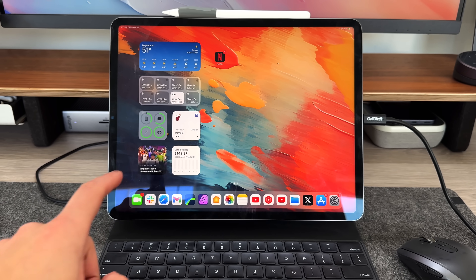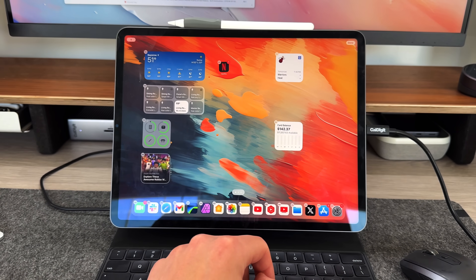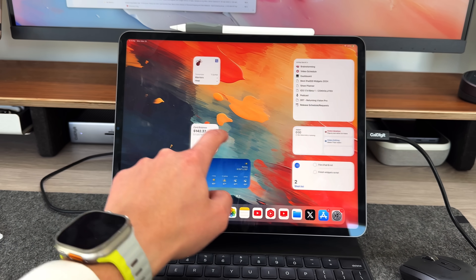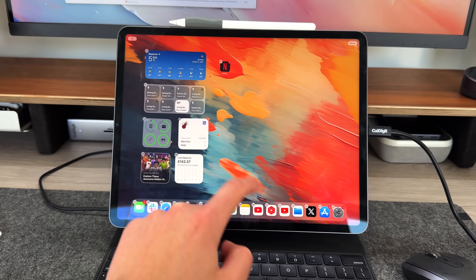We did get something with iPadOS 17, but only on the iPad side. If you have an iPad running iPadOS 17, widgets specifically — not individual applications, just widgets — are allowed to be placed pretty much anywhere on the grid. There still is a predetermined grid on the actual home screen, but you can move a widget anywhere inside that grid as opposed to being restricted top-left to bottom-right, which I think is a great addition and maybe an Easter egg hinting at what to expect with iOS 18.